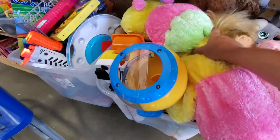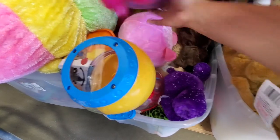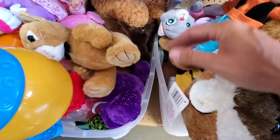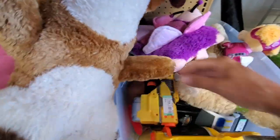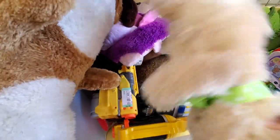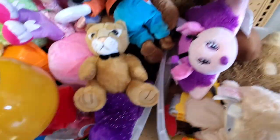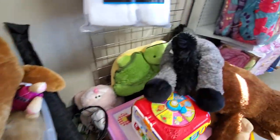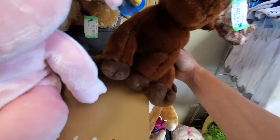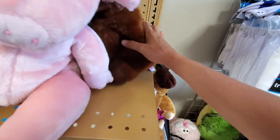At Goodwill. I always check the stuffed animals to see if there's anything that my cousin might want to resell. That's a good deal — it's fun. I like to look for stuff for her. She resells like 80s toys — vintage stuff.